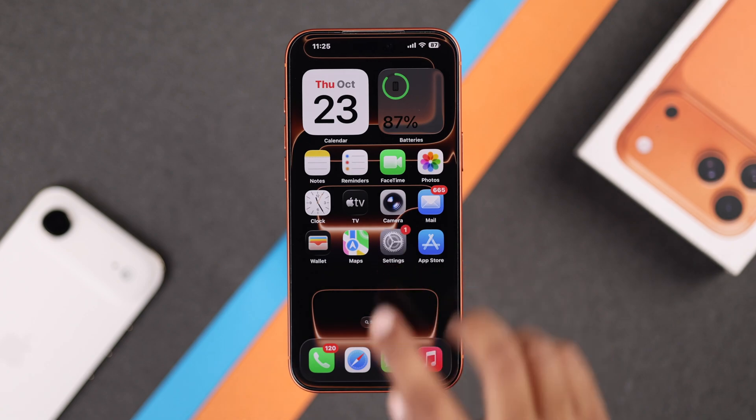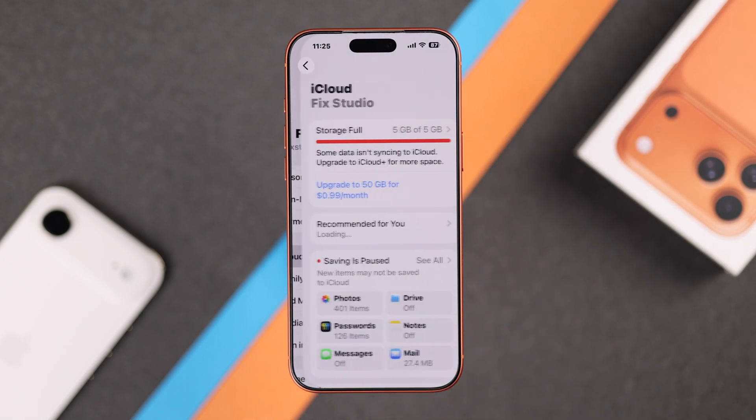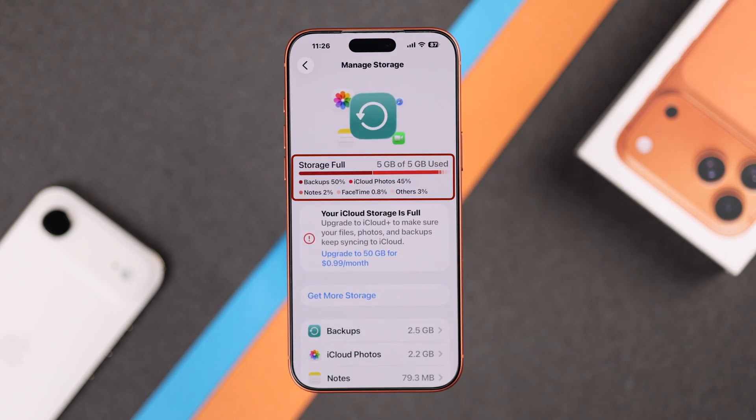The first thing you have to do is go to your Settings, then tap your Apple ID at the top. Now go to iCloud, then Storage, and here you will see exactly how much space you have used and what's eating it up. You will notice different sections like Backups, Photos, and many more options.